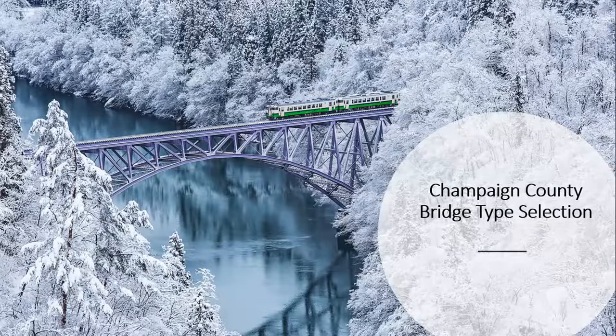What I'm going to talk to you about is mostly about press brake tub girders, but I want to give you some insight as to how we got to thinking about the press brake tub girder here in Champaign County.